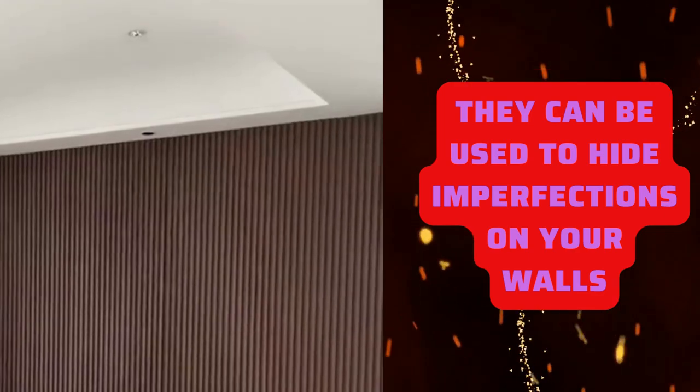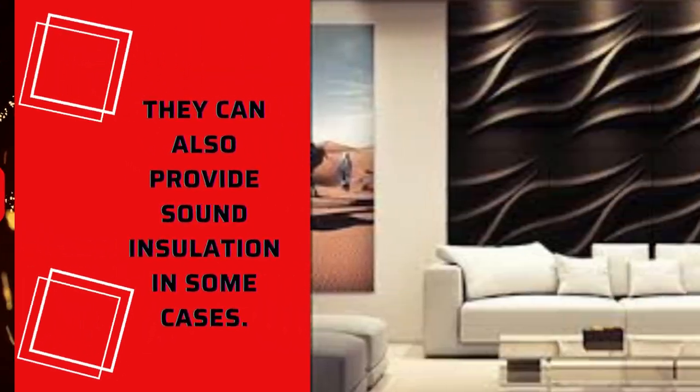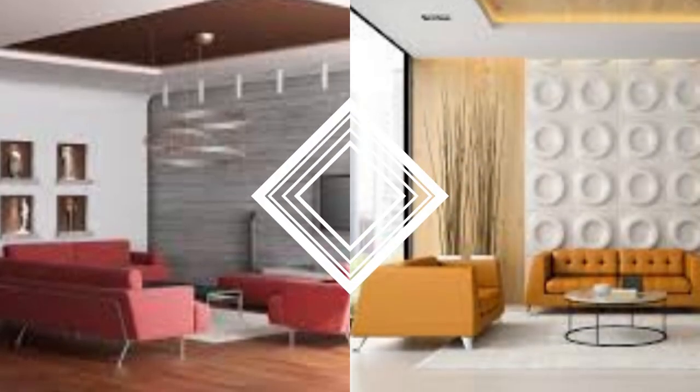3D wall panels come in a wide variety of designs, ranging from geometric patterns to organic shapes and abstract art. They can be used in a variety of settings, including residential and commercial spaces.